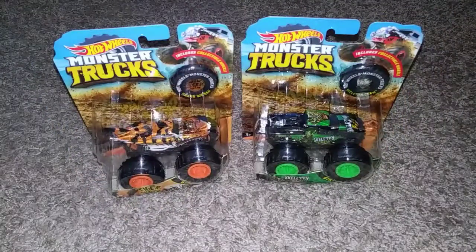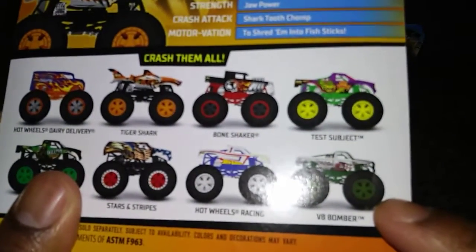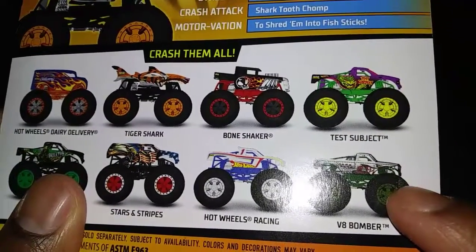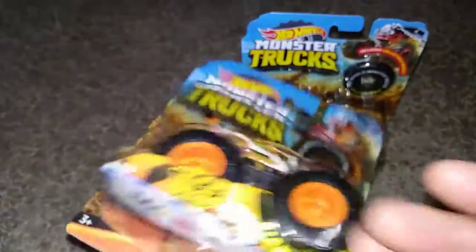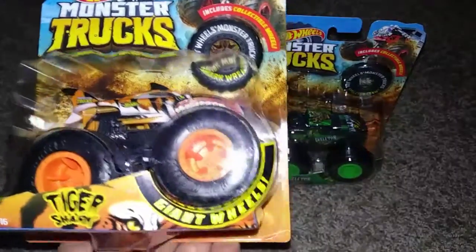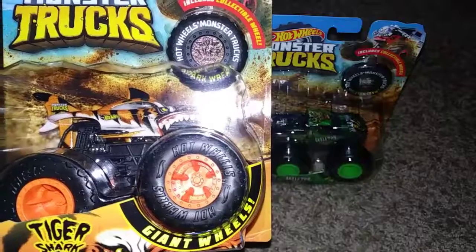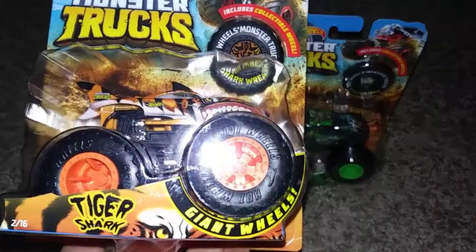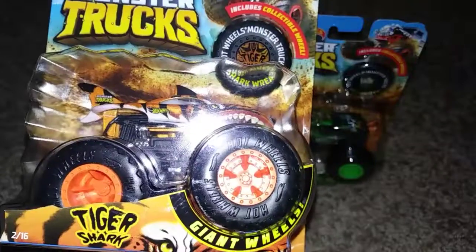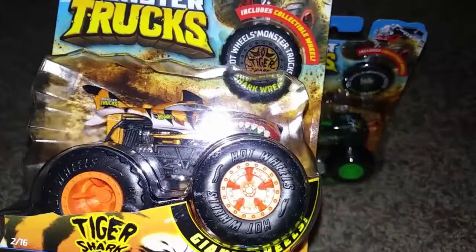So can you guess which one I'm missing? V8 Bomber — with those kamikaze M&M-like decals with the teeth and stuff like that. I'm missing the V8 Bomber. I'm trying to get as much of the Hot Ones monster trucks as I can because I want to do something special with them next year. So if you're in the midwest, leave those V8 Bombers out for me!